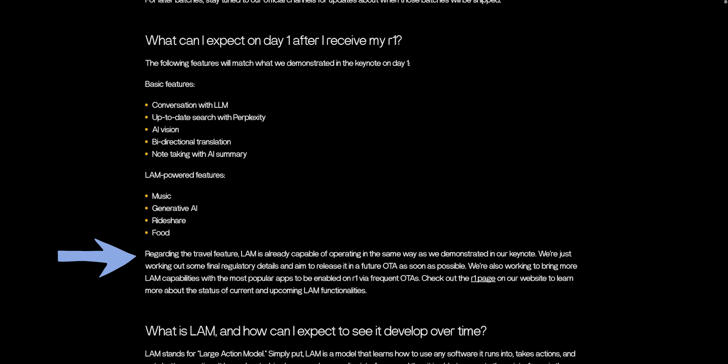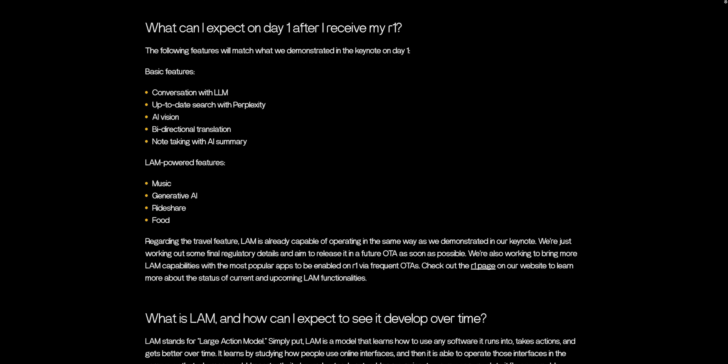As for the LAN-powered features, those are music, generative AI, rideshare, and food. But we're not going to see the travel feature or the teach mode they demonstrated at the keynote, unfortunately.